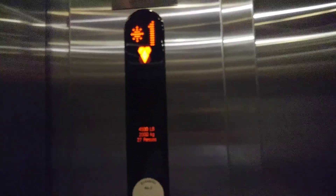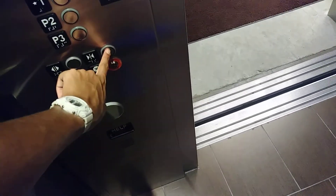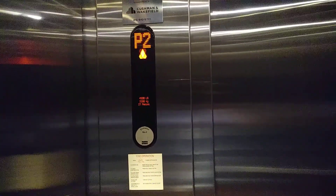These are the elevators at 300 Wyandotte. These are Kone elevators. Very nice Kone elevator.